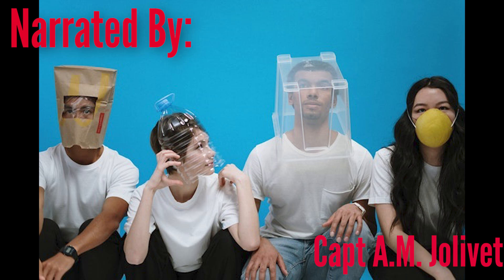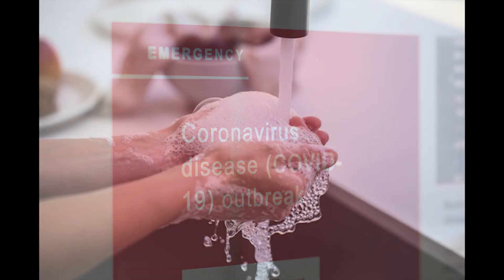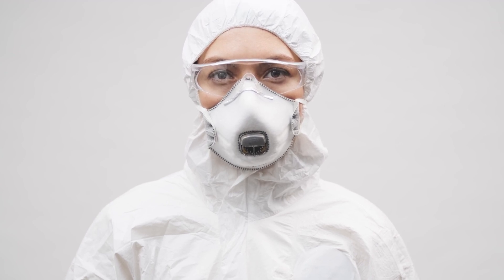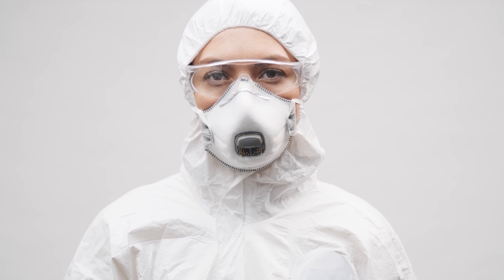On the 1st of June of this year, in anticipation of our unit's gradual resumption of normal operations, our Chief Dental Officer released his third interim directive since the emergence of the COVID-19 pandemic. This directive summarized the risk mitigation measures to be adopted by all of our personnel, military and civilian.